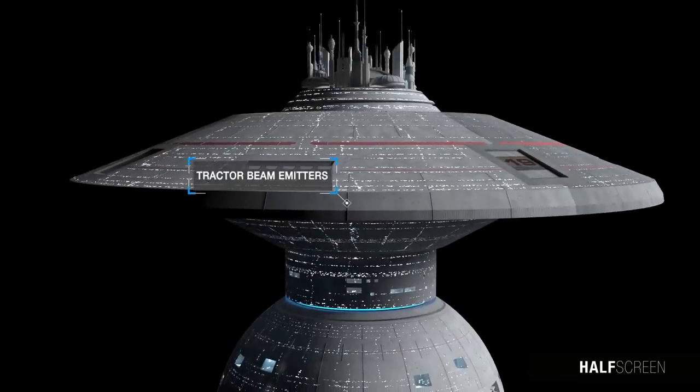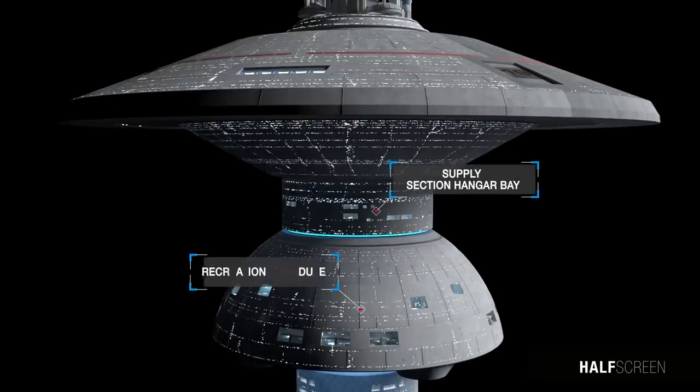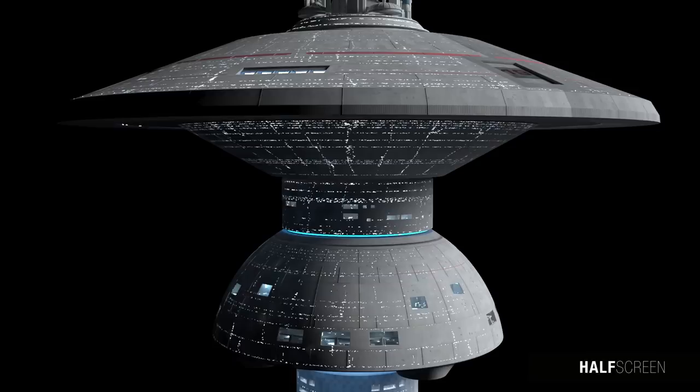On the outer rim of the main docking bay were several tractor bins and missiles, and right below the docking bay was the supply hangar and recreational section. Furthermore, the station retained a powerful deflector shield and about 40 heavy phaser turrets for defense.